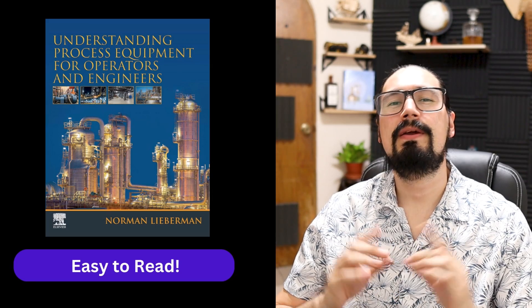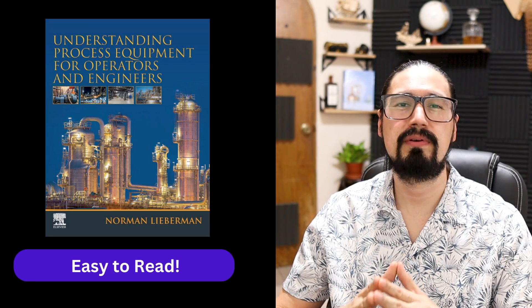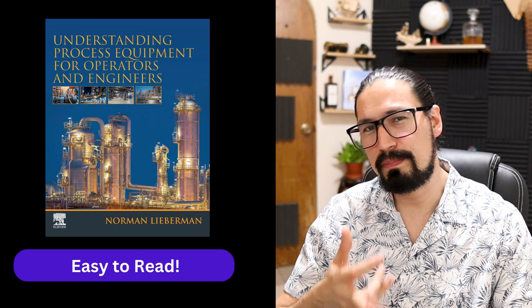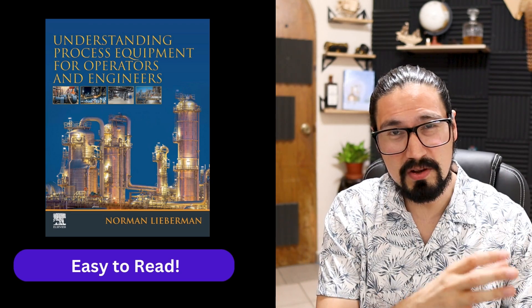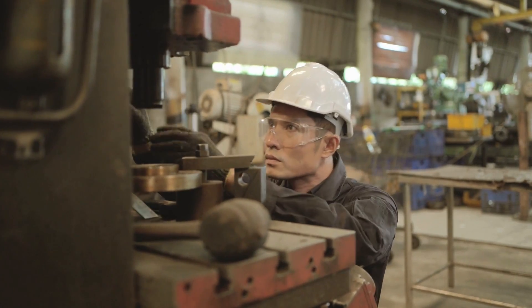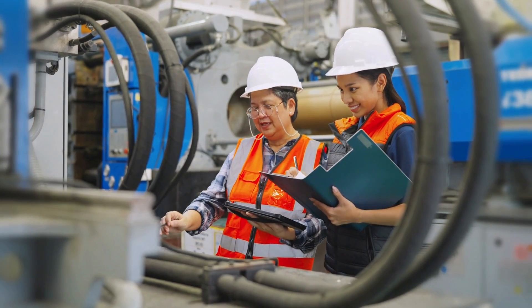Another great book by Norman Lieberman is Understanding Process Equipment for Operators and Engineers. As the name implies, it's a very well-designed book covering different types of unit operations and equipment that both operators and engineers may encounter. I really like it because it serves the person who will be physically operating the chemical plant as well as the engineer who requires full understanding of the equipment in the process industry.